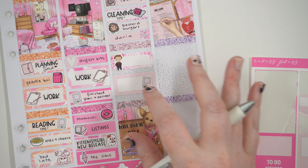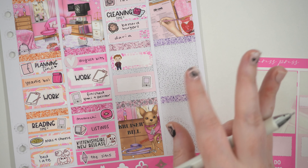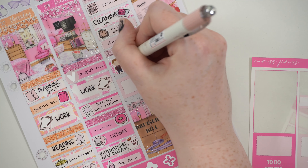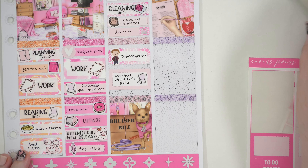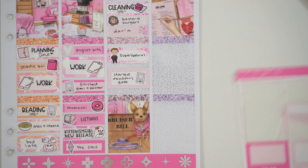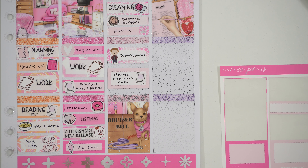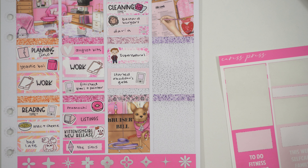I started my new book which is the third book in the Expanse series, Abaddon's Gate. I really do enjoy the Expanse books and I really enjoyed the TV show as well, so it's nice to see it in book form too.